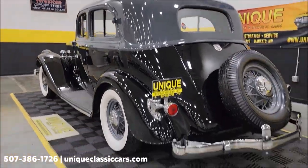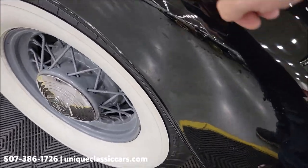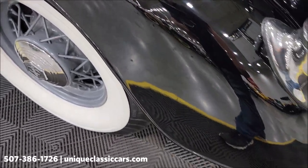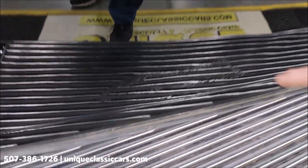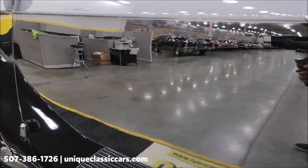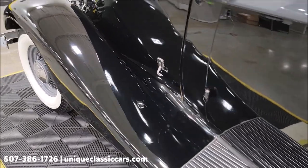Those still pictures can be seen at uniqueclassiccars.com — click on the link down below this video in the description. Here's a spot where you can see some imperfections in the paint on the fender. You'd have to look close to notice it. And right there in the door you can kind of see it too. But take a look at the reflection coming off the side of that car — the paint shows well. There are just a few imperfections here and there.